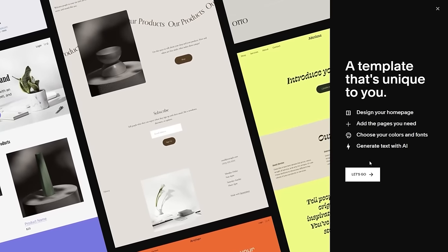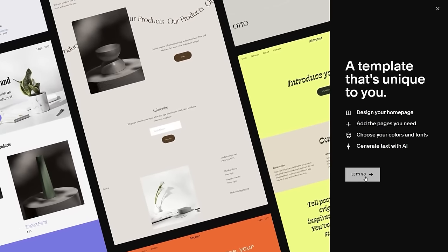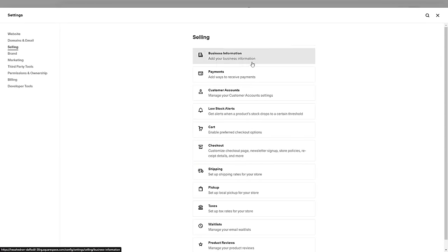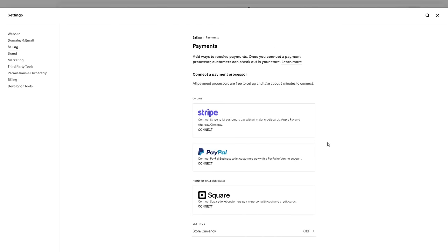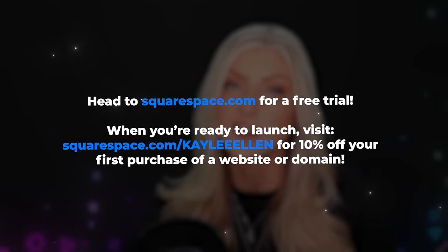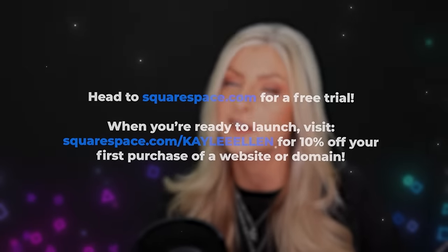Pause for one moment - I'd like to talk to you about the sponsor of today's video, Squarespace. If you're looking to create and manage your own website online, Squarespace might be exactly what you're looking for. It has a great set of tools for selling on your website with multiple payment options - PayPal, Square for credit cards, Stripe which allows all major credit cards, Apple Pay, and in some countries even Afterpay and ClearPay, which allows customers to spread out payments without affecting your sales. Head to squarespace.com for a free trial, and use squarespace.com/KayleeAllen to save 10% off your first purchase of a website or domain.